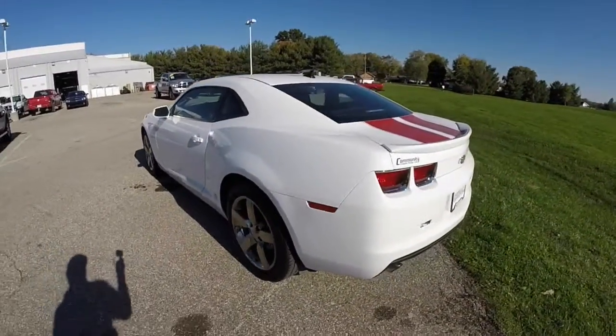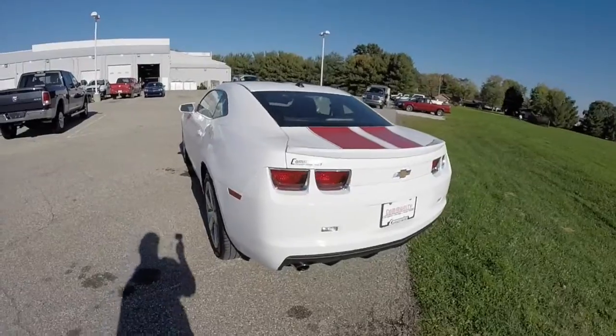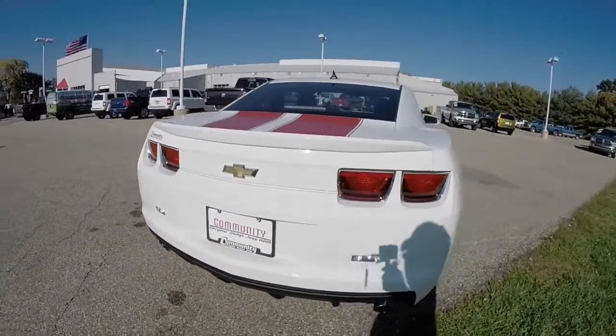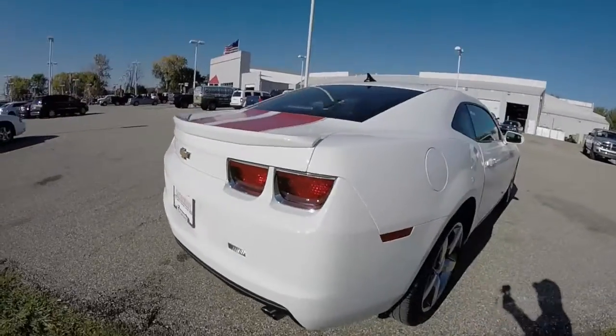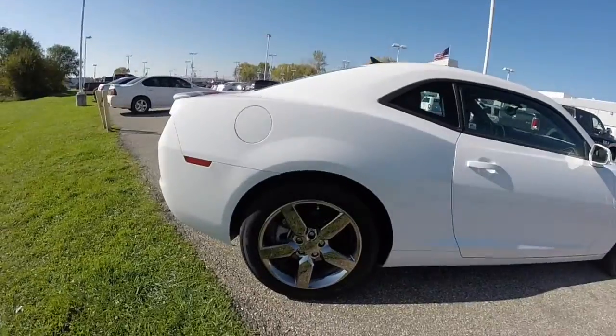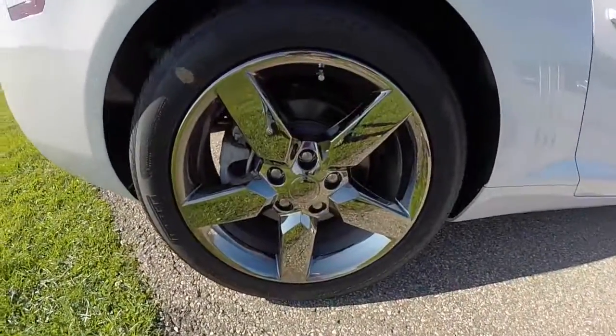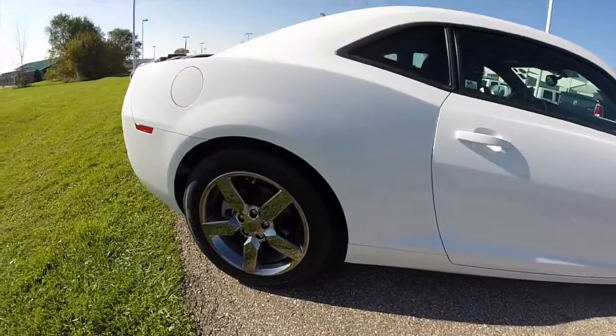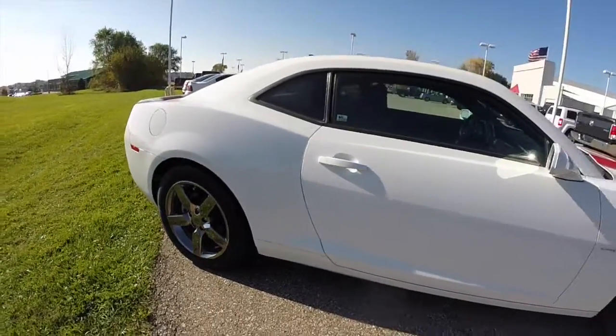It has a dark charcoal sport cloth interior. It is powered by a 3.6 liter V6 engine with a 6 speed automatic transmission. It has these 19 inch chrome polished aluminum wheels and Pirelli P0 Nero tires on it.